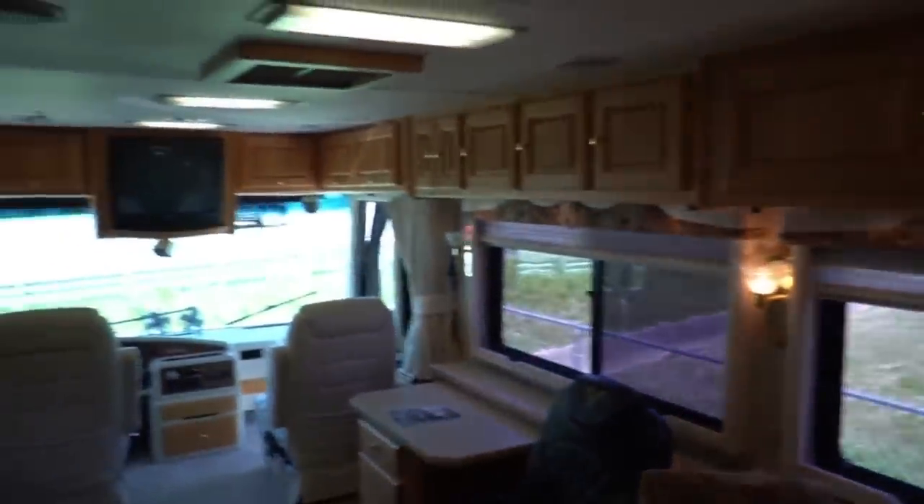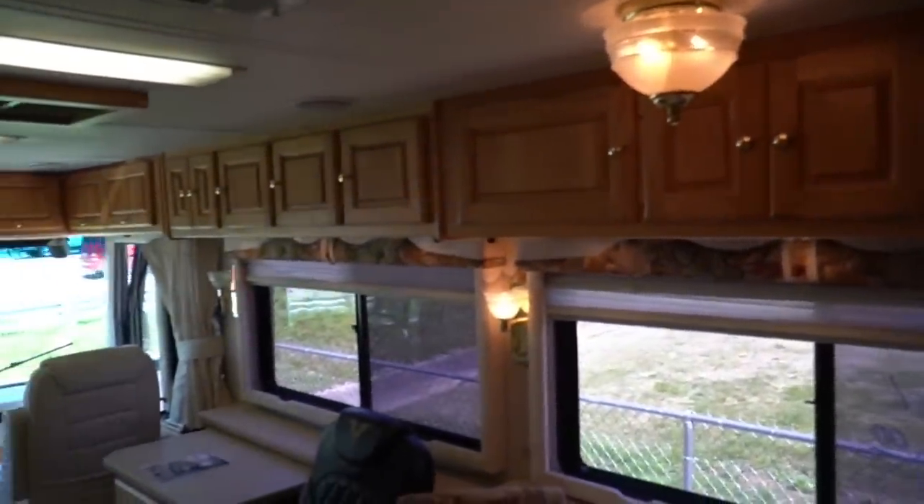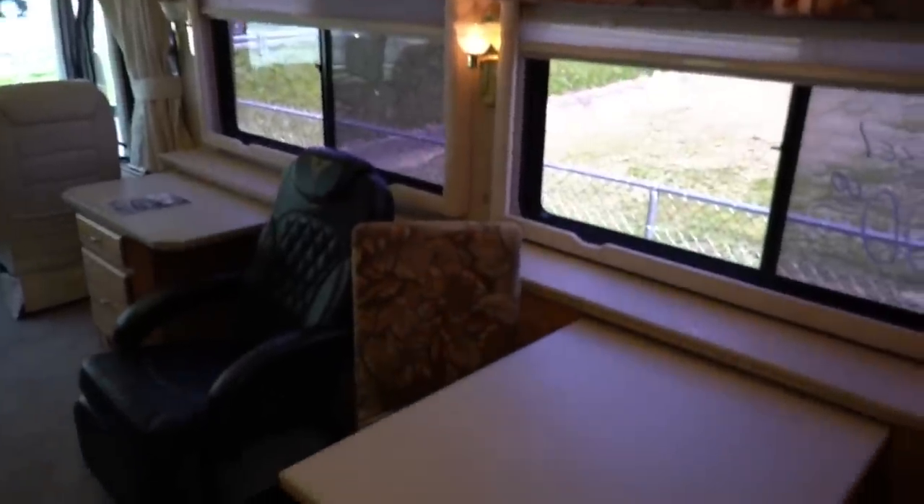The bevel glass looks great, no cracks. Got a little pantry right here with some storage — it's a neat feature, there's some paperwork in there from Monaco. All the overhead storage looks great. Got the padded headliner, nothing sagging. Day-night shades, all in great shape.